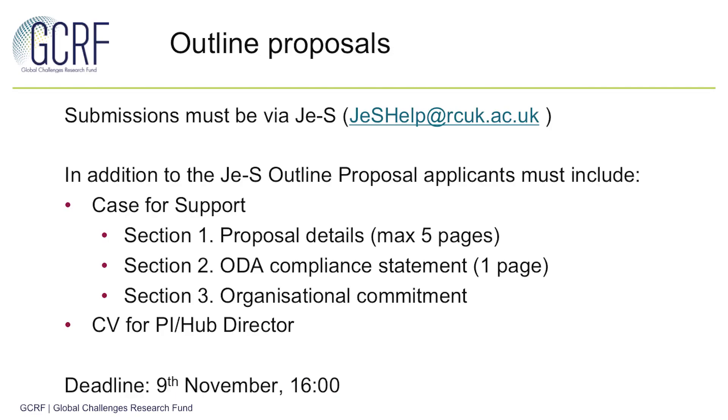Following this, outline proposals should be submitted through the JERS system. In addition to the proposal form generated on the system, applications should include a case for support with three sections, and a CV for the PI and hub director only at this stage. The deadline for this step is the 9th of November.